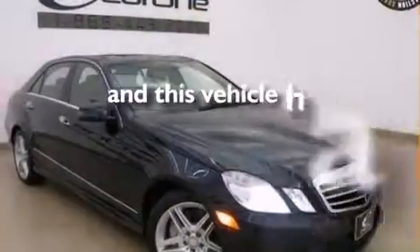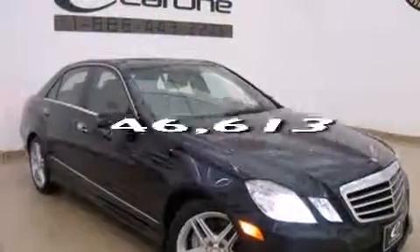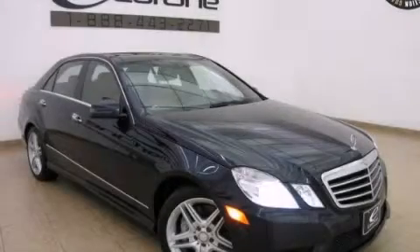This vehicle has fewer than 47,000 miles on the odometer. Contact us today and schedule your opportunity to see this vehicle in person.